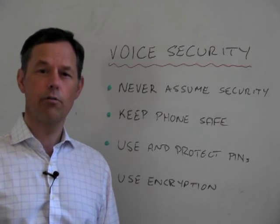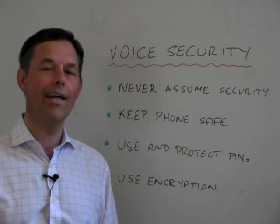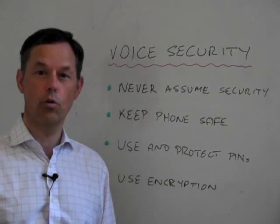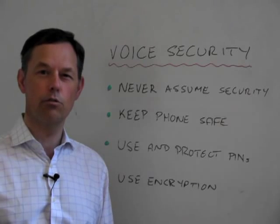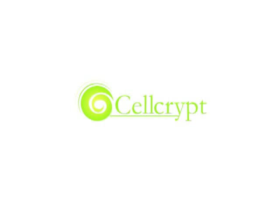When you're having a phone call, think about the content of the phone call. Think about the security, both of the call and the environment you're in. And then you should be as protected as you can be from interception of your calls. Thank you for listening to this CellCrip Short, and I look forward to welcoming you to a future one.